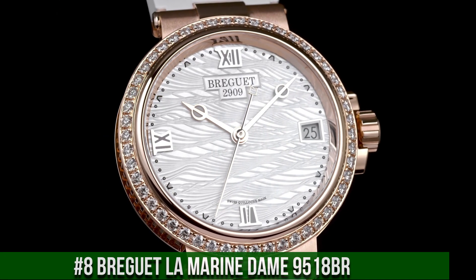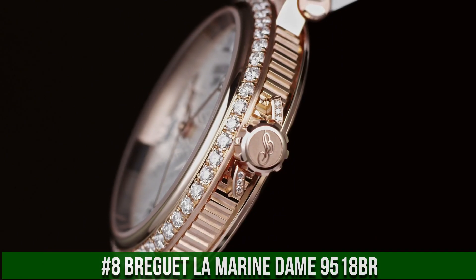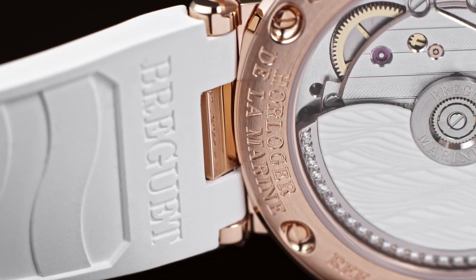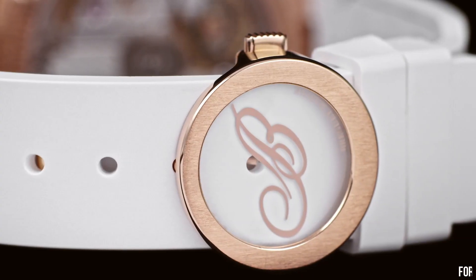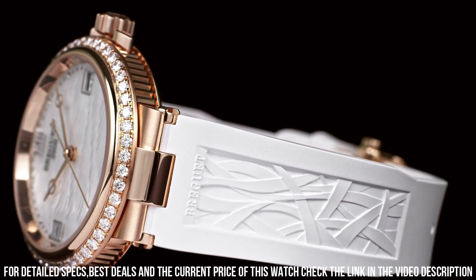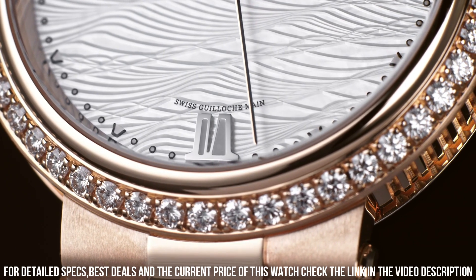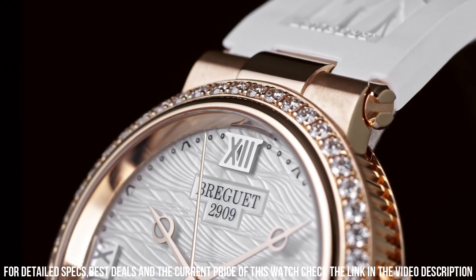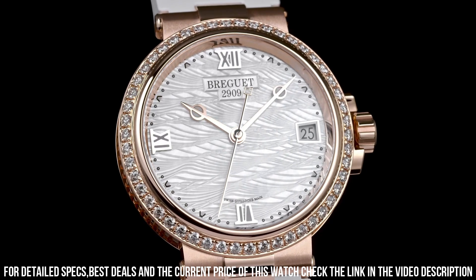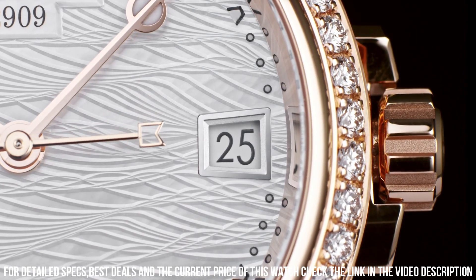Number 8: Breguet La Marine Dame 9518 BR. 18KT rose gold case with a white leather strap, fixed 18KT rose gold bezel, mother of pearl dial with rose gold hands and Roman numeral hour markers. Dial type analog. Date display at the 3 o'clock position. Breguet Caliber 591 automatic movement containing 26 jewels, power reserve of approximately 38 hours. Scratch-resistant sapphire crystal, full push crown, transparent case back.